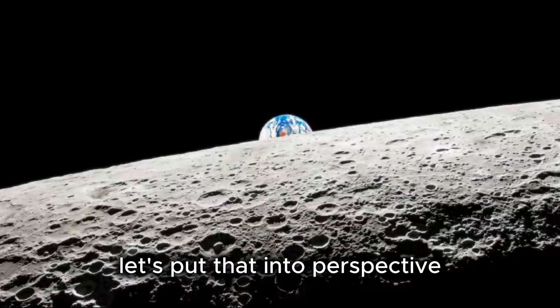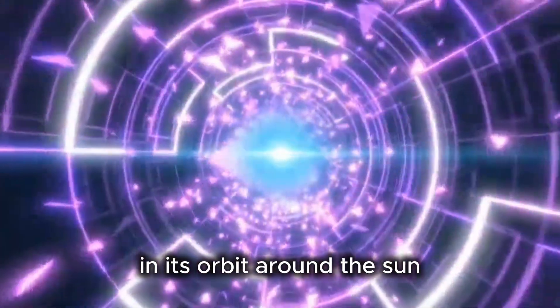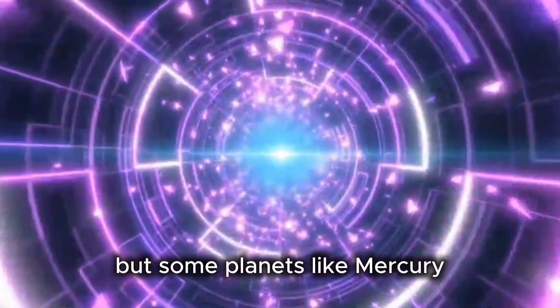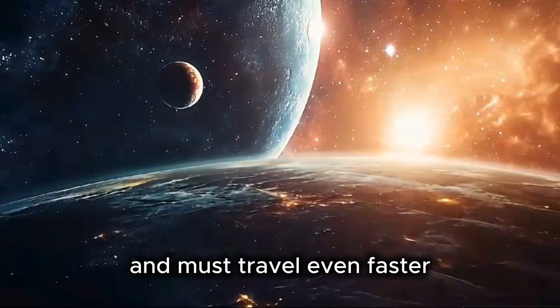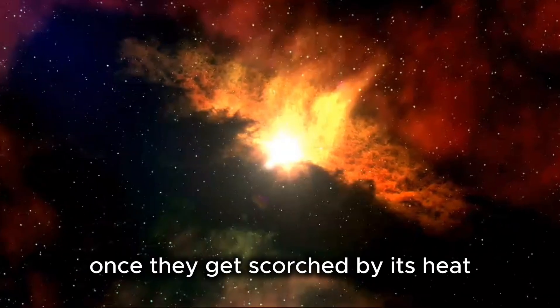Let's put that into perspective. The Earth travels at about 30 kilometers per second in its orbit around the sun — that's already quite fast. But some planets, like Mercury, are even closer to the sun at about 0.4 astronomical units, and must travel even faster to avoid falling into the sun's gravitational grip once they get scorched by its heat.